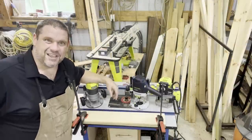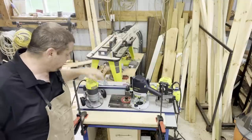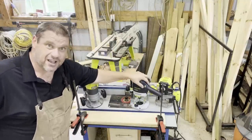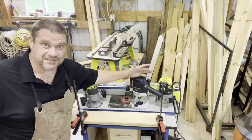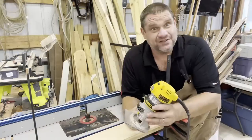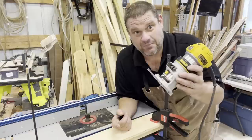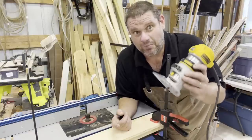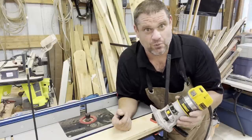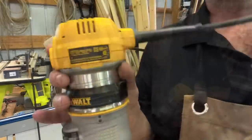Let's talk routers. When I got into woodworking I knew I needed a router but didn't know what kind, so I bought a fixed base router, then a plunge base router. After a few years I ended up with a Festool router, and I've got a Bosch router under my cabinet. But what do you need when first starting out? If I had to do it all over again, I wish this would have been my first router: the DeWalt palm router. It's light, easy to use, and easy to control — all features a beginning woodworker wants.